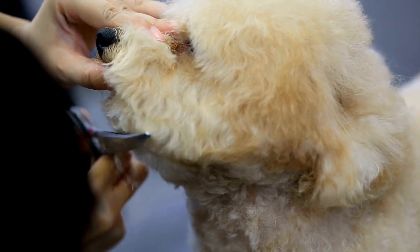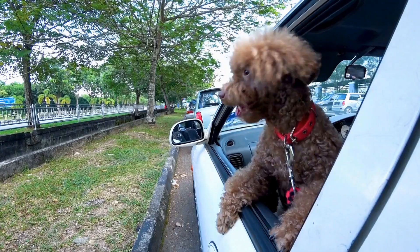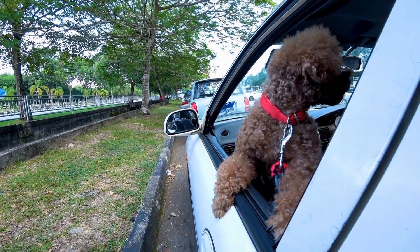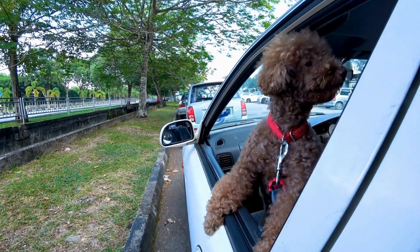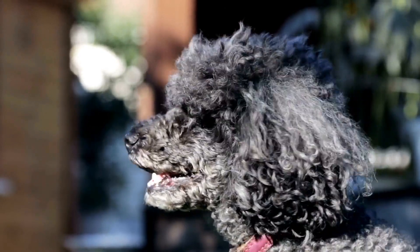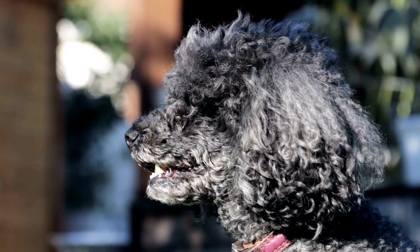Four: Scent-Based Toys. Poodles have an exceptional sense of smell, and scent-based toys tap into this natural ability. These toys are typically stuffed with treats or scented materials that the dog needs to find. By engaging in scent-based play, your poodle not only stays mentally stimulated but also has an outlet for their natural instincts.